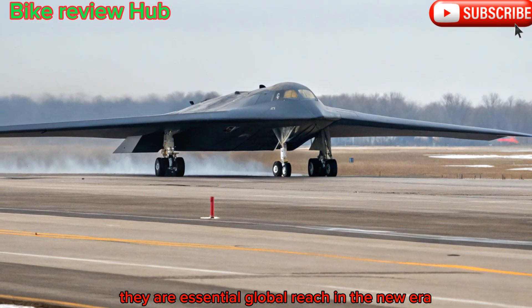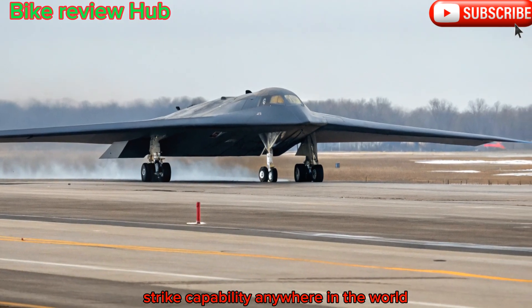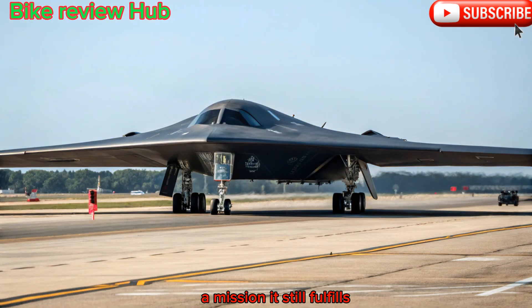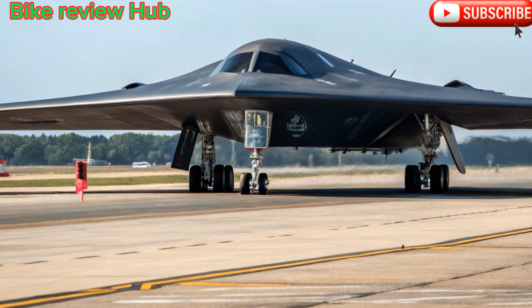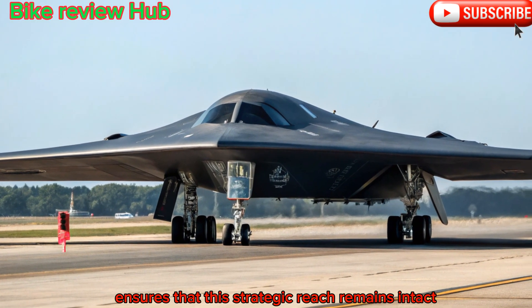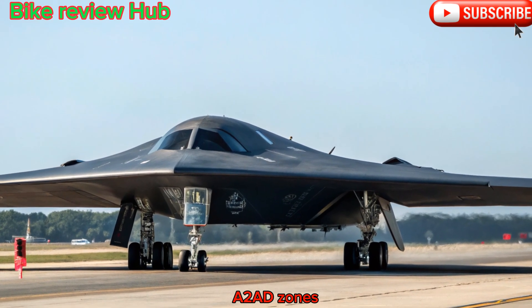Global reach in the new era. The B-2's original mission was to provide long-range strike capability anywhere in the world — a mission it still fulfills. With aerial refueling, it can reach any target on the globe from U.S. soil. The 2025 upgrade ensures that this strategic reach remains intact, even in a world of growing anti-access, area denial, or A2/AD zones.